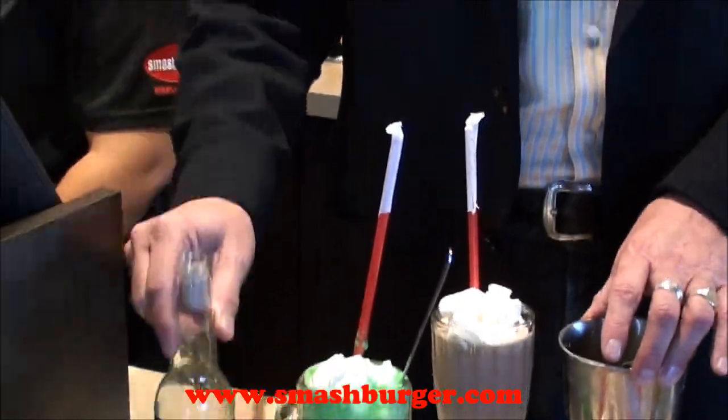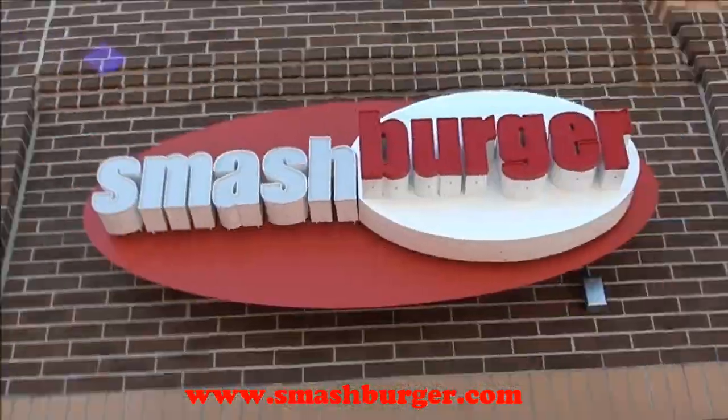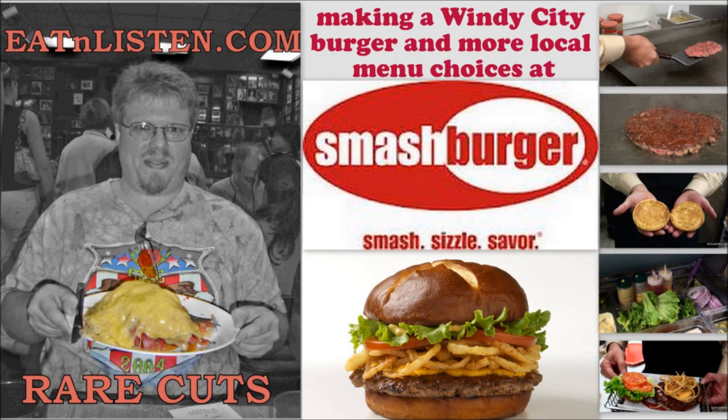And how can you be in Chicago without a Chicago drink? Green River soda, Green River floats. All right, we'll see you next time — we have a good one.